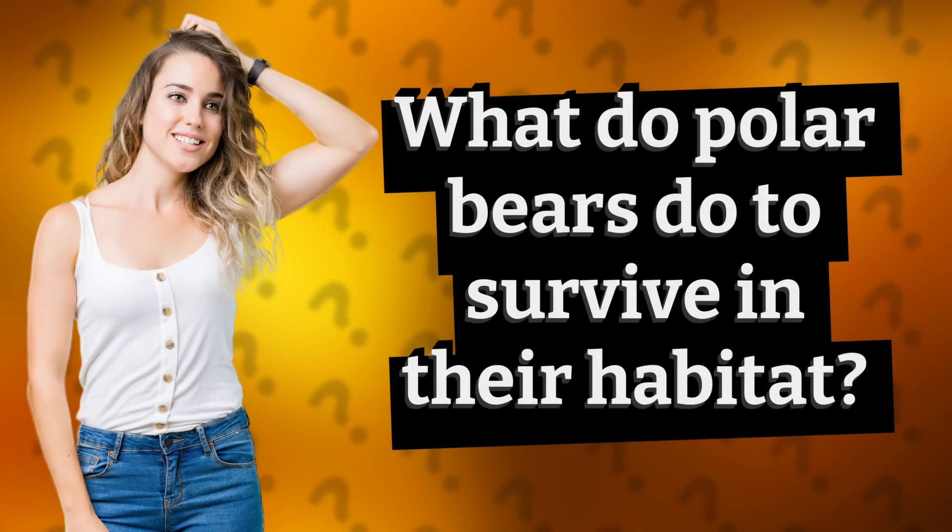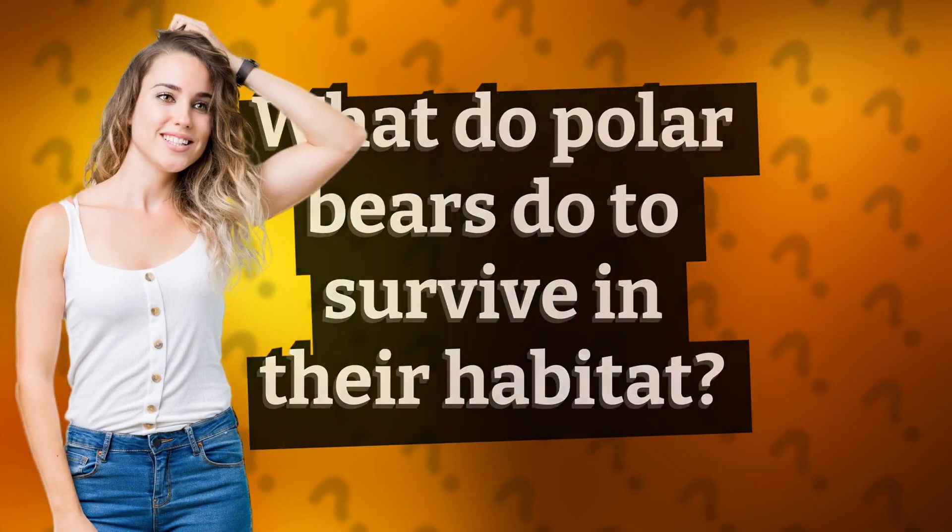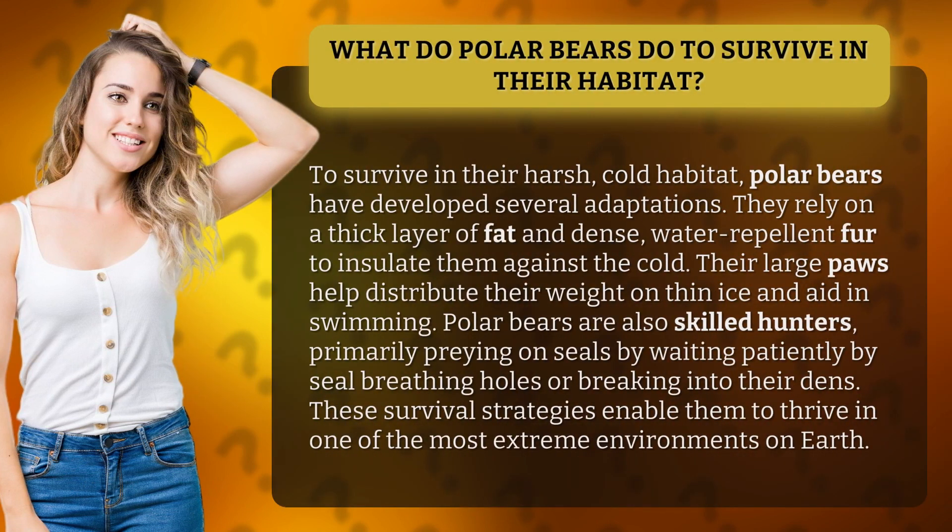What do polar bears do to survive in their habitat? To survive in their harsh, cold habitat, polar bears have developed several adaptations. They rely on a thick layer of fat and dense, water-repellent fur to insulate them against the cold.